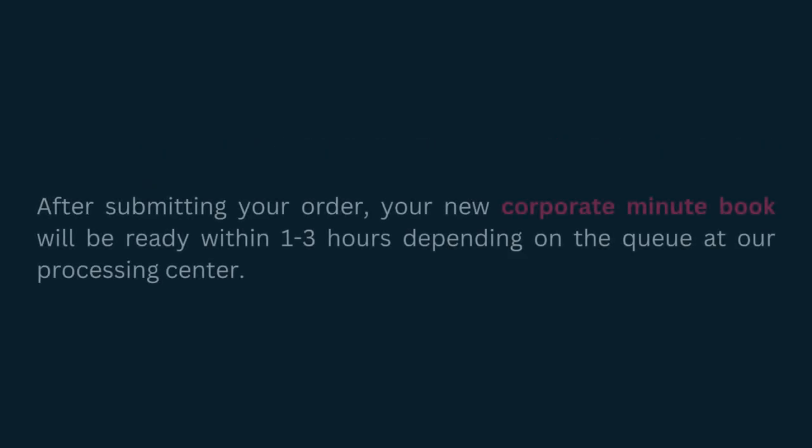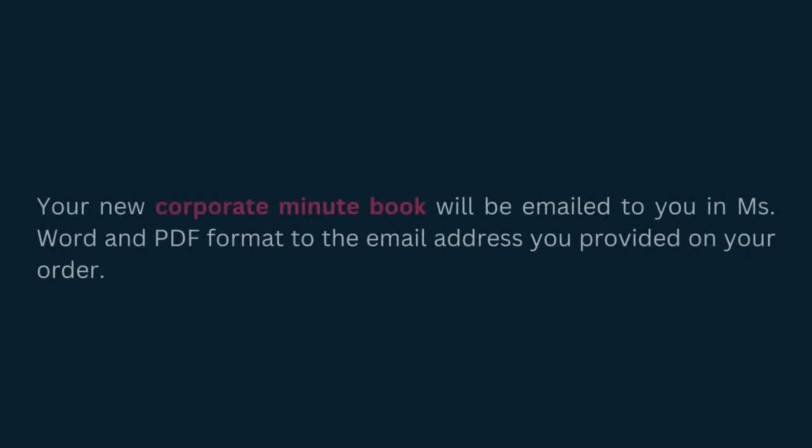After submitting your order, your new Corporate Minute Book will be ready within 1-3 hours depending on the queue at our processing center. Your new Corporate Minute Book will be emailed to you in MS Word and PDF format to the email address you provided on your order.